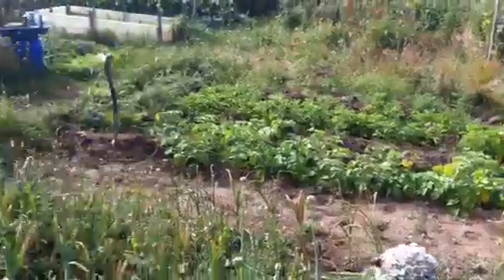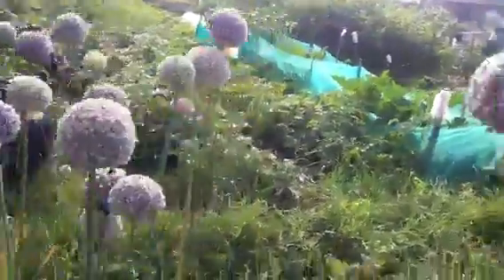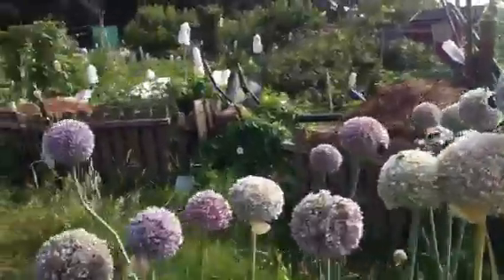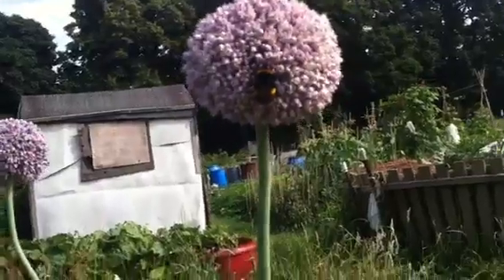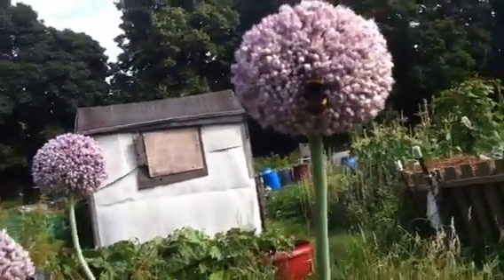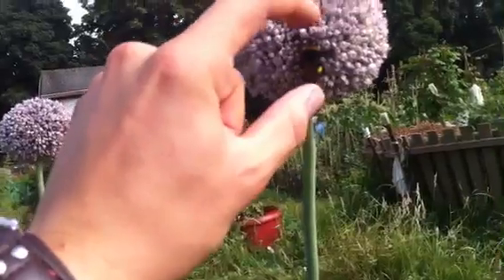It's gone a bit wild, but the bees absolutely adore it. Look at the size of this big boy — that is a big bee. Can you see that? There's my thumb up against it. The bee is about that big.